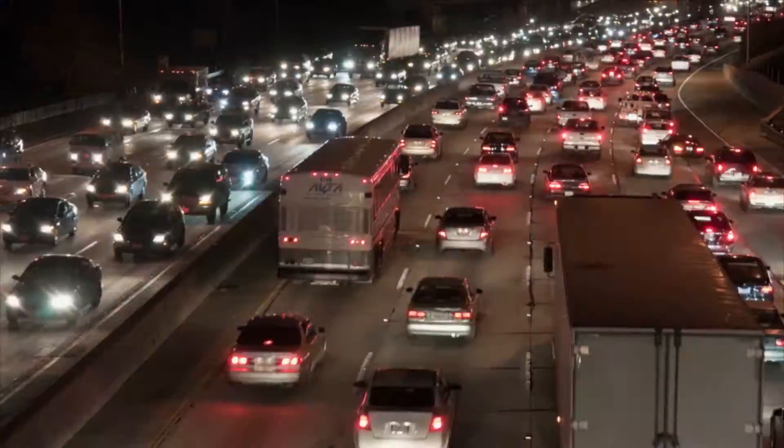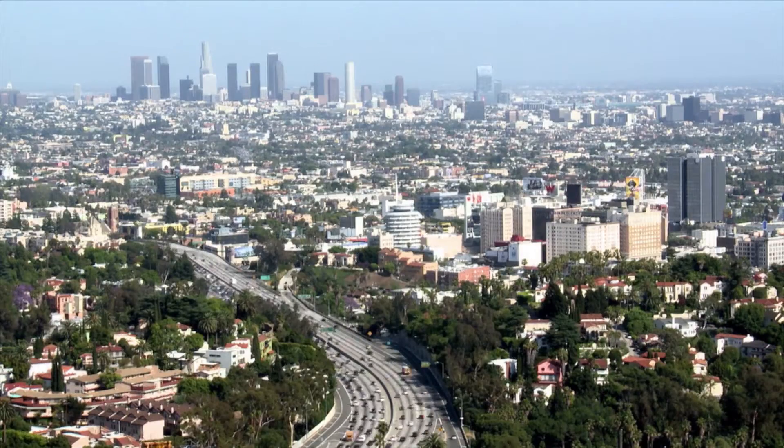In fast motion, nighttime traffic fills freeways, the sun rises, and more traffic heads for a city.